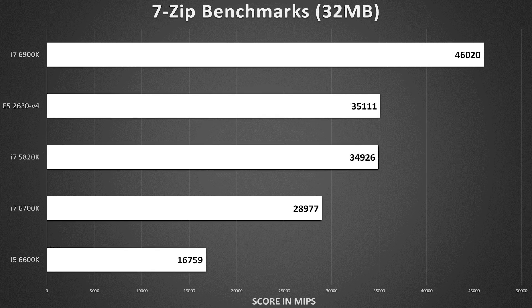7-Zip shows a huge lead again for the 6900K, but that's what we should expect from an overclocked 8-core $1,000 chip. More interesting is the 5820K at around $300, only a couple hundred points away from a processor with four extra cores and eight extra threads — the power of clocks. The 6700K also performed admirably here, although the same cannot be said for the 6600K.